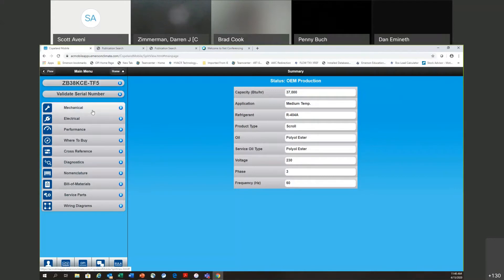As you're in the app, down the left side are your different options: mechanical, electrical, performance, cross-reference, wiring diagram, and service parts. You've got a lot of different places where information is stored depending on what you're looking for. Let's click on mechanical.